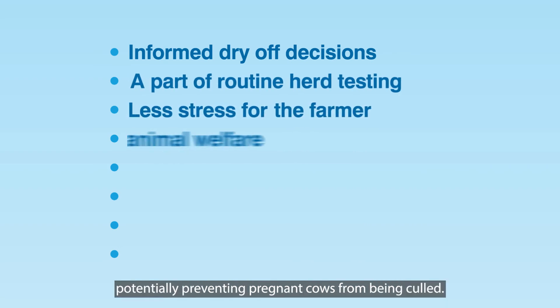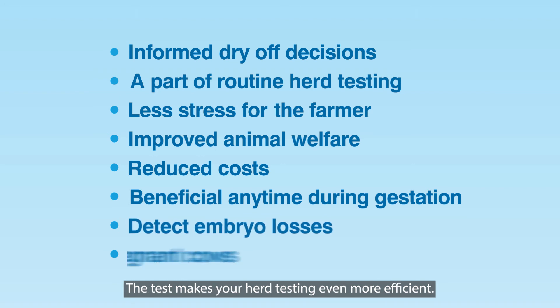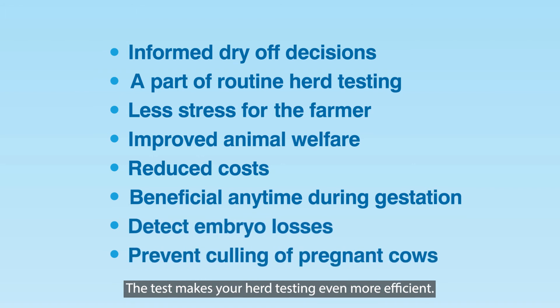What are the benefits of dry-off testing? Milk testing helps farmers make well-informed dry-off decisions, potentially preventing pregnant cows from being culled. The test makes your herd testing even more efficient.